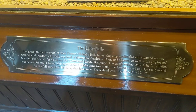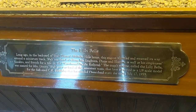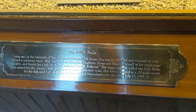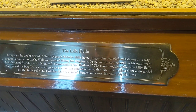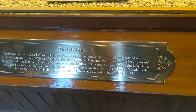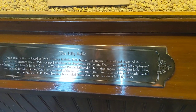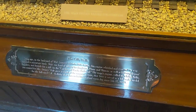Long ago in the backyard of Walt Disney's Homely Hills home, the engine whistled and steamed its way around a miniature track. Walt was fond of taking his daughters, Diane and Sharon, as well as his employees, families, and friends for a ride on the Carolwood Pacific Railroad. The train's engine, later called the Lily Bell, was named for Miss Disney. Walt grew so fond of the miniature train that it later served as the 1.8 scale model for the full-size CK Holiday that has circled Disneyland every day since July 17, 1955.